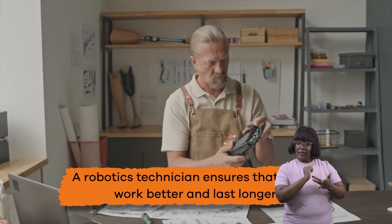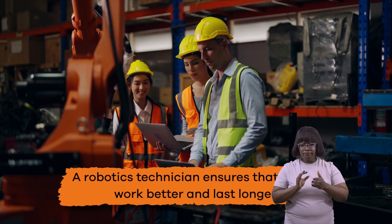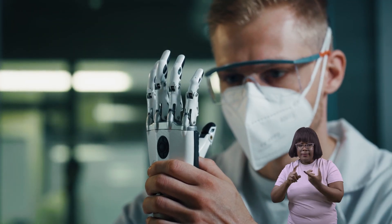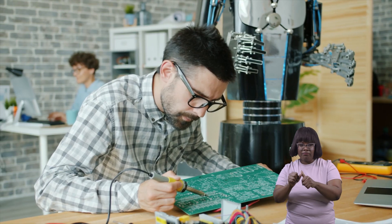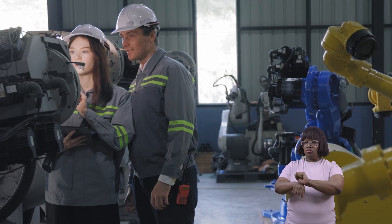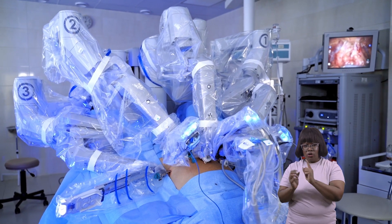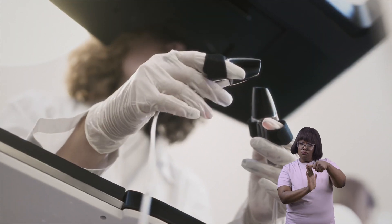A robotics technician ensures that robots work better and last longer. They fix problems, test how well robots work, and ensure that robots are performing their jobs correctly. For example, a robotics technician might help keep surgical robots working correctly to help doctors during operations.